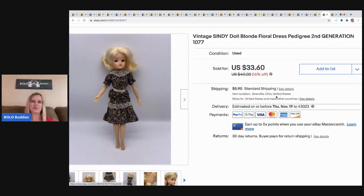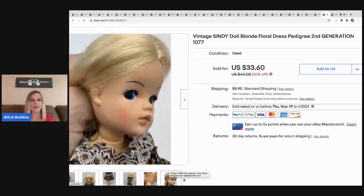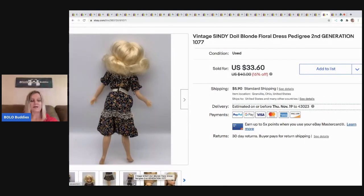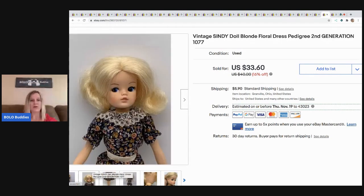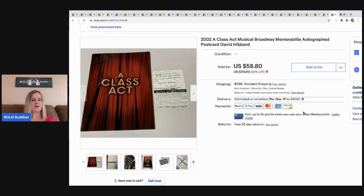The next item came in a box of dollhouse furniture — it's a Cindy doll and she sold super fast for $33.60, buyer paid shipping. She must be collectible or hard to find. I paid maybe $5 for the whole box of dollhouse stuff, so it was a great deal.